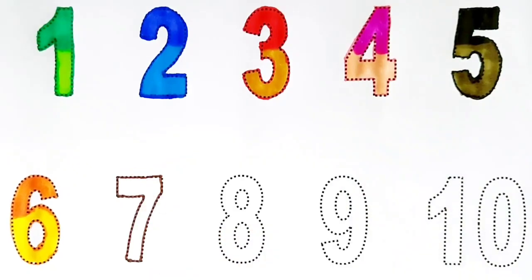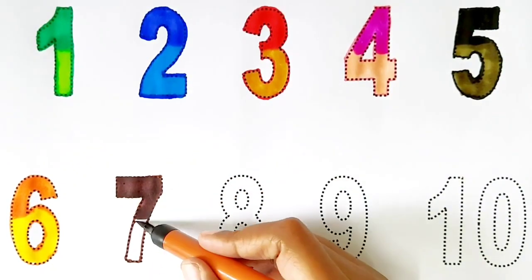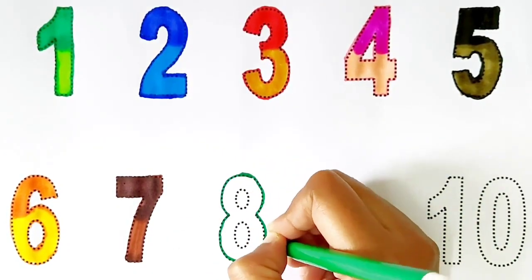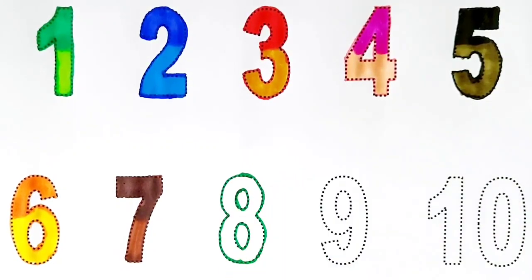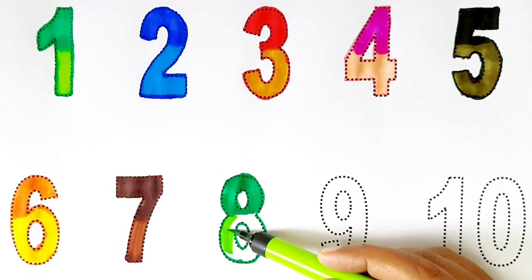7. Dark brown and light brown. 8. Dark green and light green.